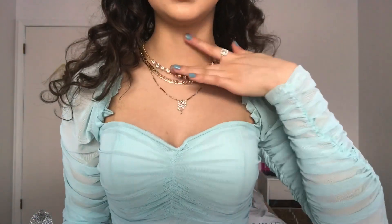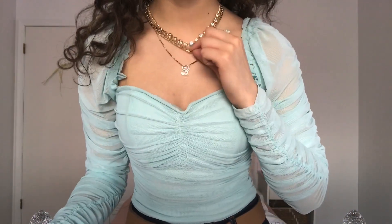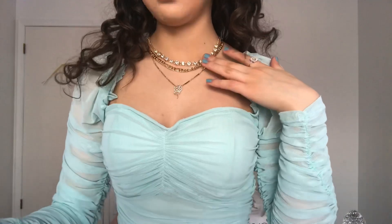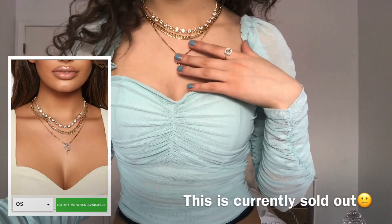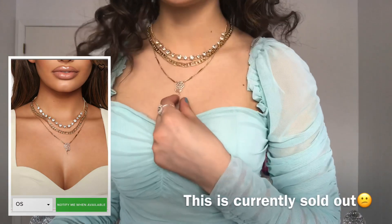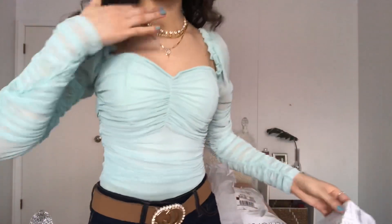This is the necklace I got. As you can see, it's like a layered necklace — it's one whole necklace but it has three layers, so it's like three in one. This is called the 'Rose to the Occasion' layered necklace, and I got it in gold because it has a little rose on it.